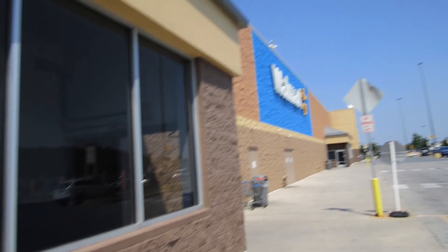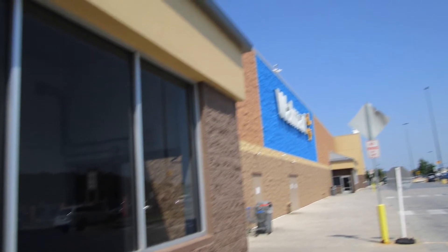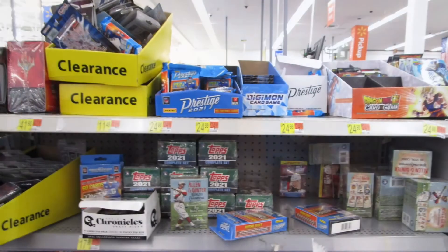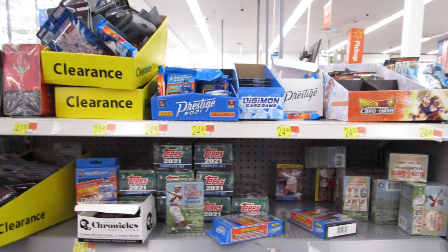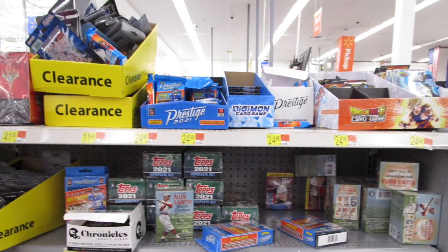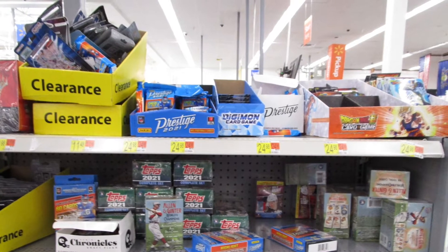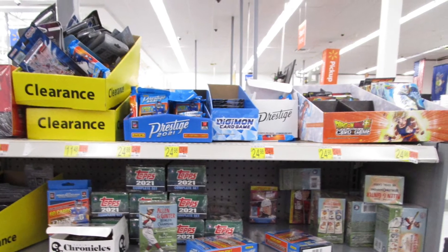Hey guys, what's up. Today I'll be calling out Walmart for their outrageous card prices on some items. You guys are going to see that in this video — super annoyed about it. Some of the prices are regular retail MSRP prices, but not sure if it's the vendor or MJ Holdings marking up these prices like crazy. There's definitely a problem, whether it's Walmart or MJ Holdings.